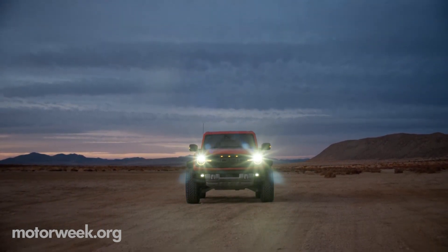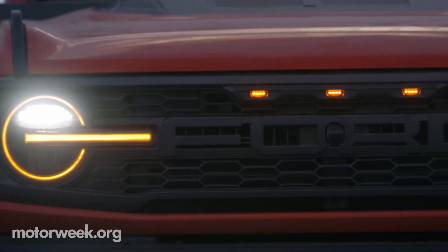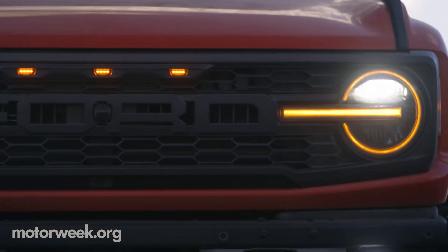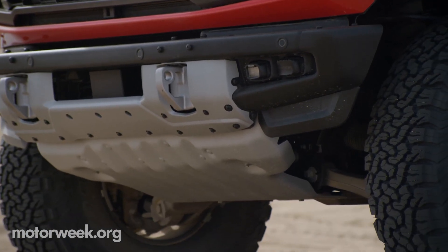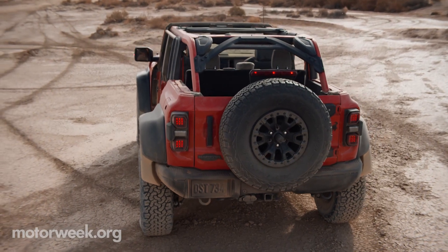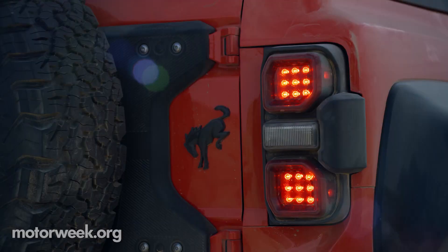Exterior styling is akin to F-150 Raptors, by way of blacked-out Ford lettering dominating the grille, wrapped by amber daytime running lights. A special front bash plate and fender vents add to the aggressive styling, finished off with special graphics and Raptor badging.